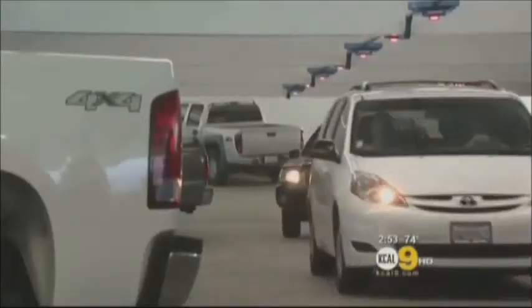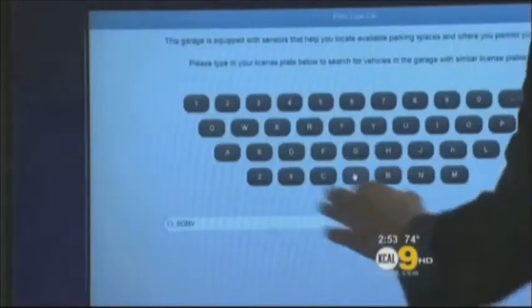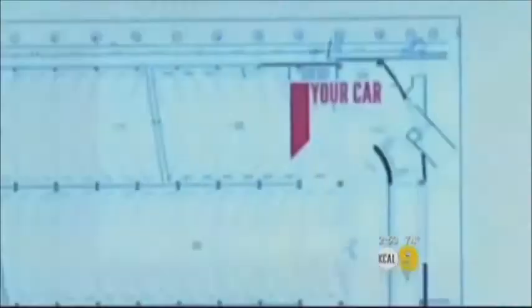I think it really is great and really helpful because we do forget where we park all the time. Type your license plate number in the kiosk on any level in the garage. Cameras above each space read the license plates and find a match. A picture pops up, and one more touch shows a map.